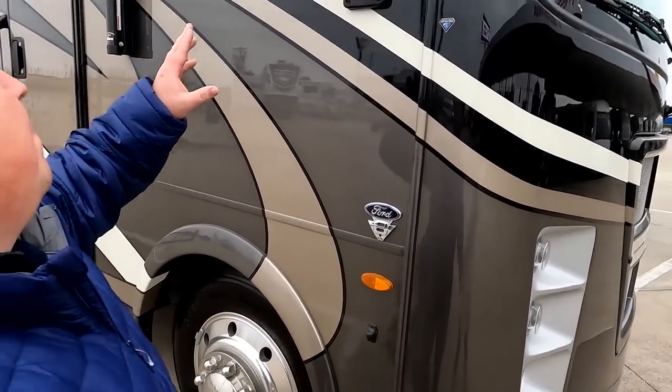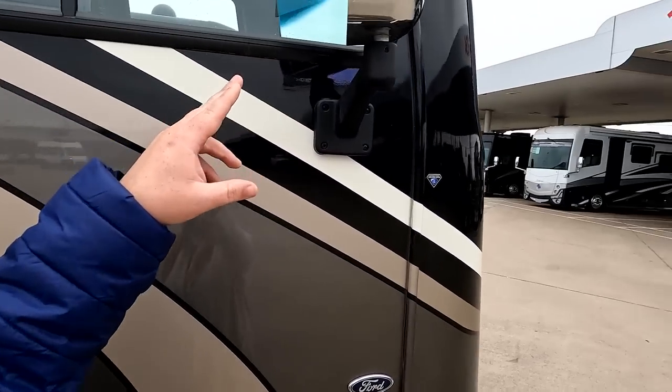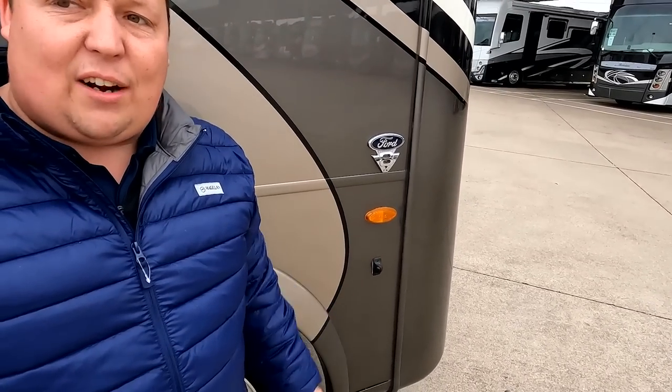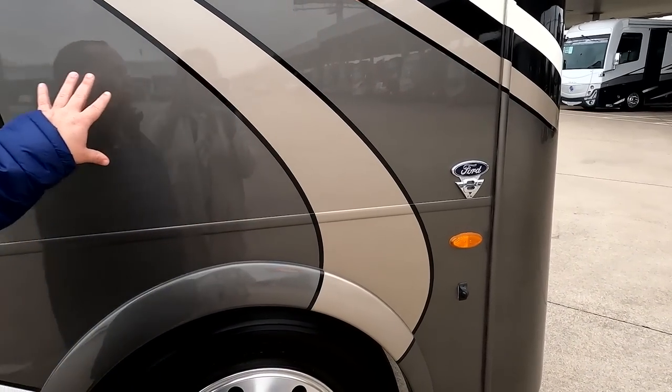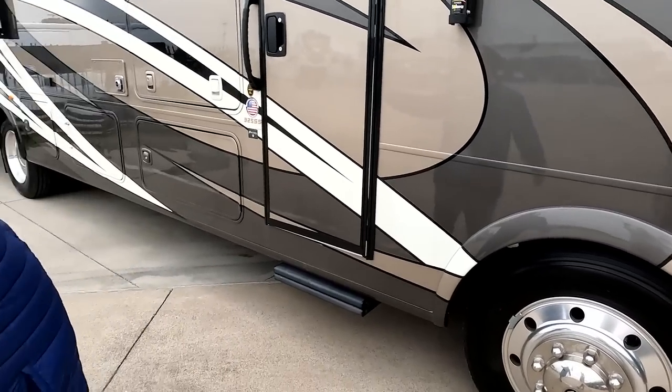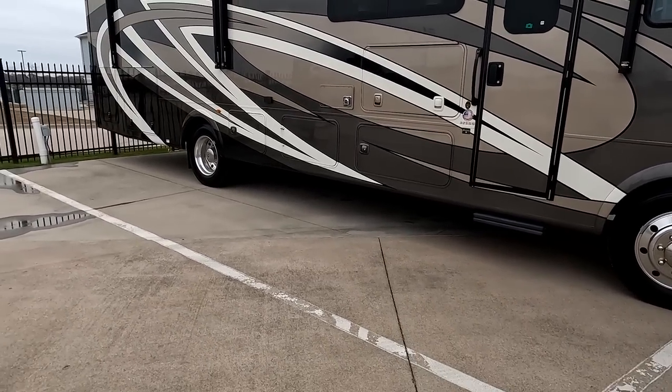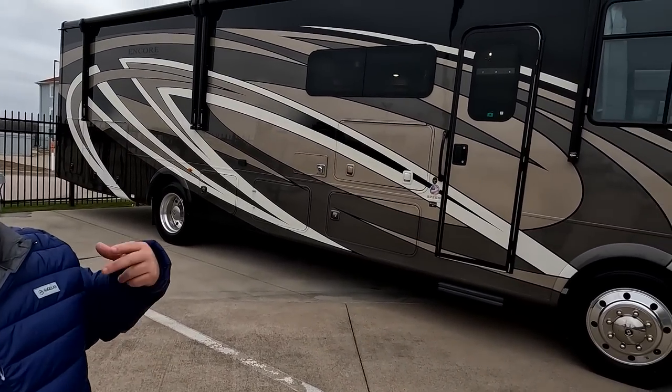Coming down the side, we have big chrome mirrors on the left and right side, with cameras on both sides and a reverse camera as well. Look at the beautiful full body paint job — we've actually never seen one this color. It looks absolutely fantastic. Partial body paint is standard; full body paint is the option.